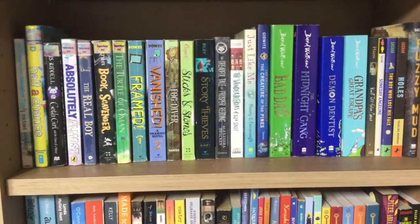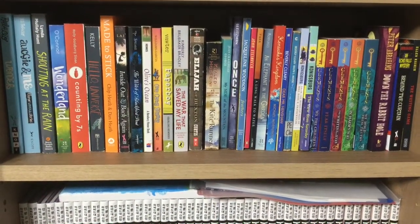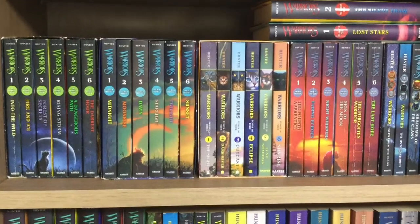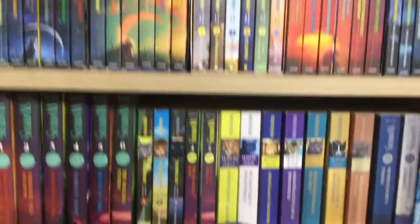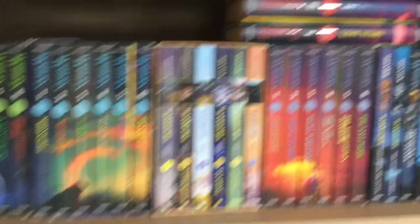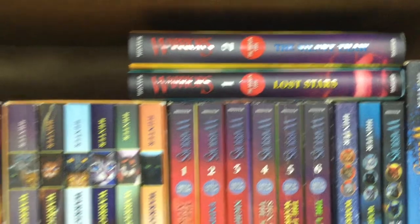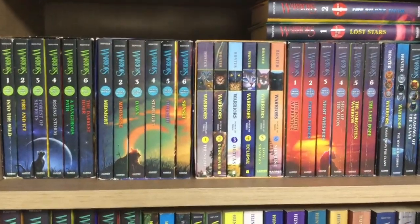My first shelf that I'm going to showcase is the Warriors shelf. It extends to two shelves because Erin Hunter has been writing like crazy, and we already have two new books to look forward to. I really love this series and personally I will continue buying until I drop.